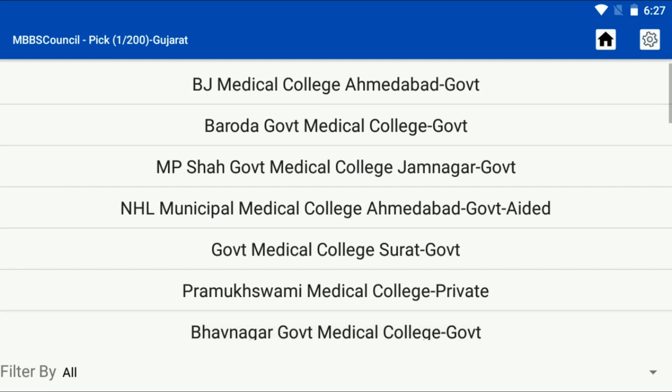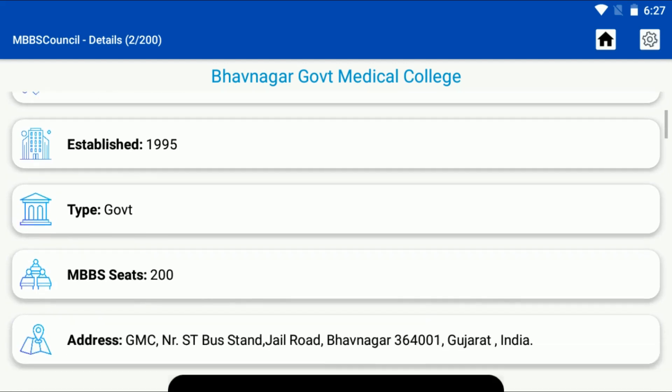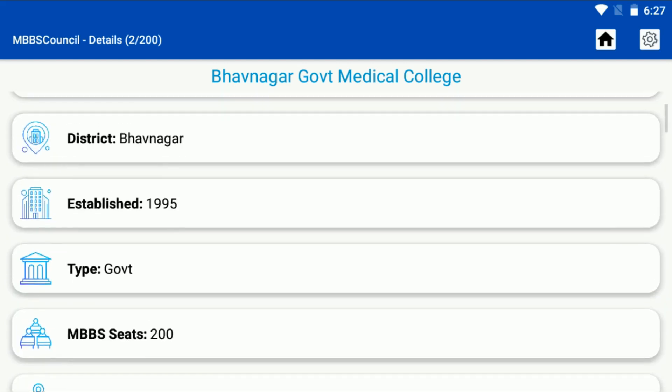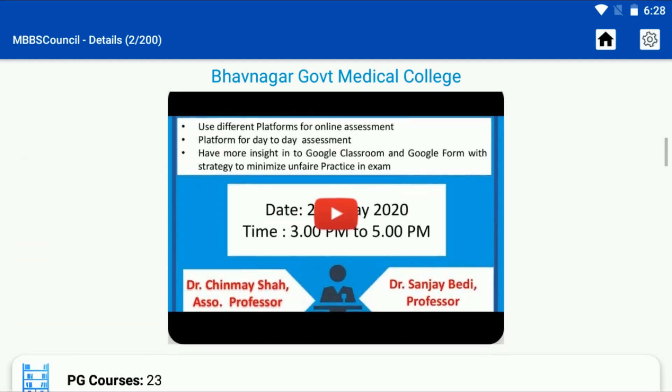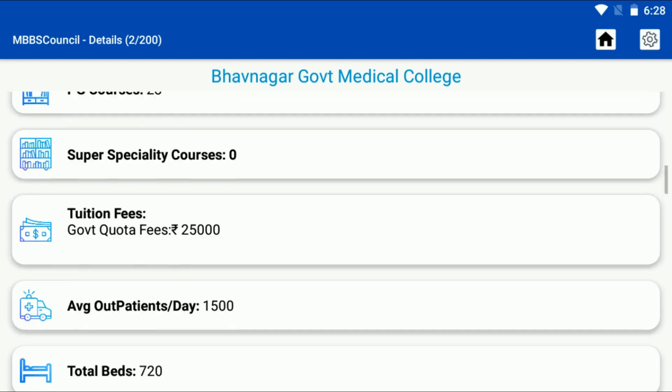You can see important information about Bhavnagar Medical College, including the affiliated university, state, district, established year, and so on. This college was started in 1995. There are 200 MBBS seats and 23 PG courses available here.